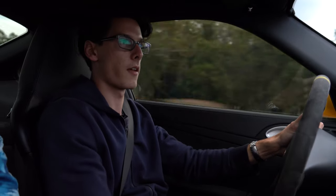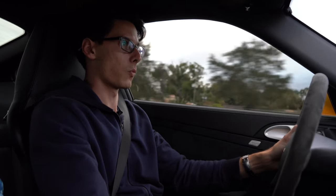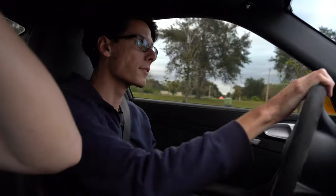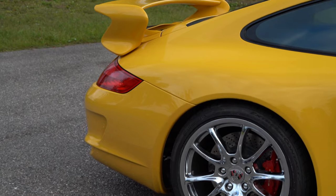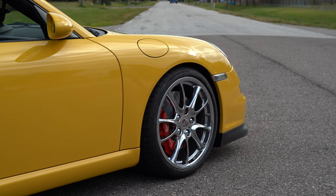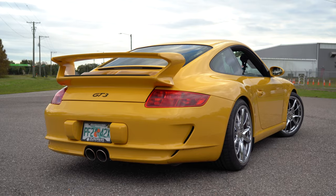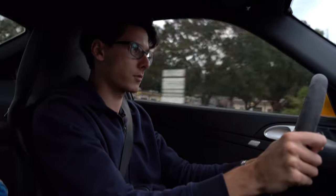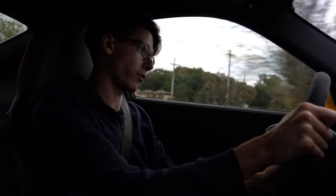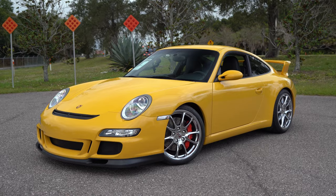Man, this car sounds good. Revs very quickly. Downshifting is quite easy. 0-60 happens in 3.9 seconds, top speed is actually 193. It has a rear-engined 3.6-liter flat six that is an absolute symphony, as many Porsches are — pretty much all the GT3 models. They just absolutely scream. Revs to 8,400 RPM. Just a wonderful sound.